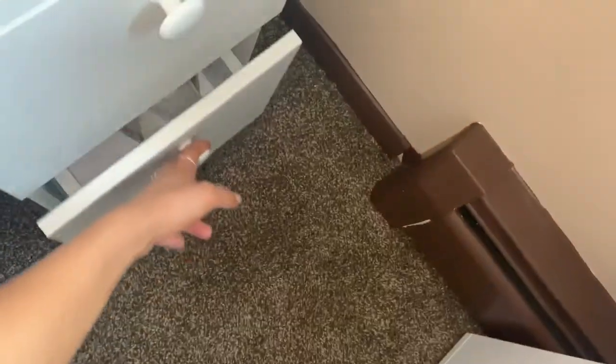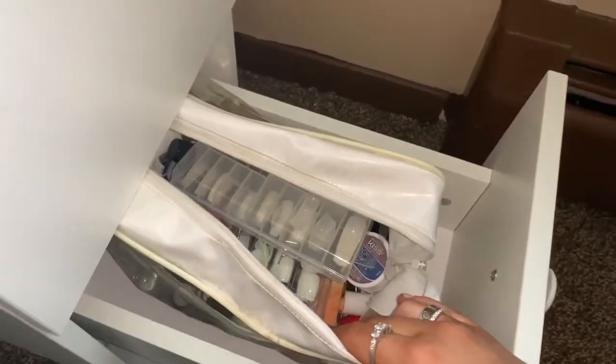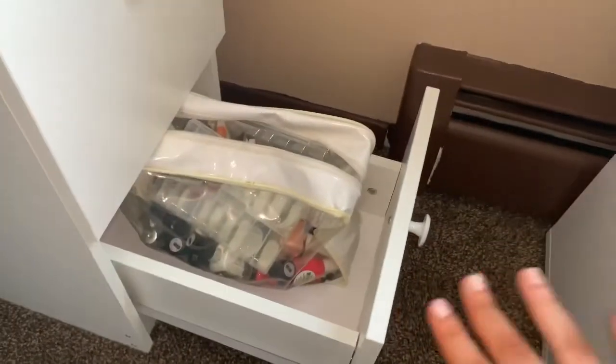And then finally in the third drawer, I only keep one thing in here — a bag of nail polishes. There are some fake nails in there, acrylic powder, and just a big collection of nail polish that I keep in this bag in this drawer.